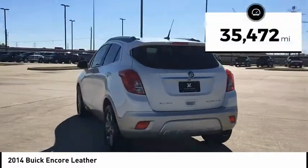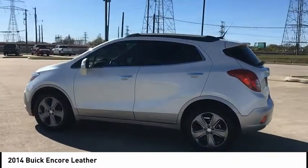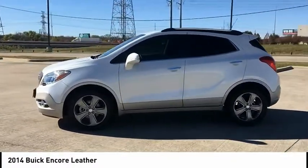This vehicle has less than 40,000 miles. A vehicle like this doesn't come along every day — come in and get it before someone else does.